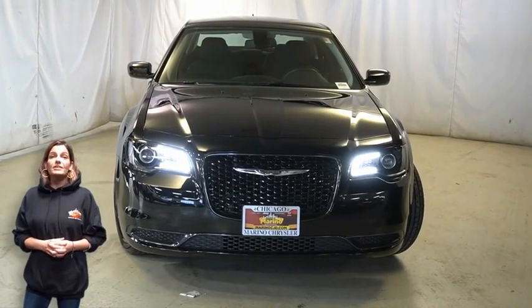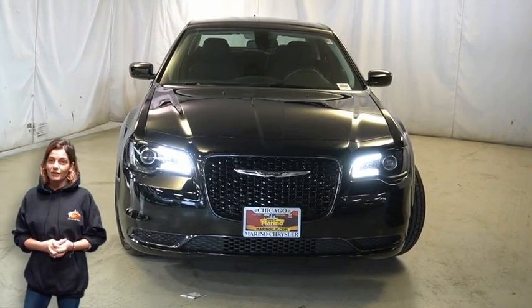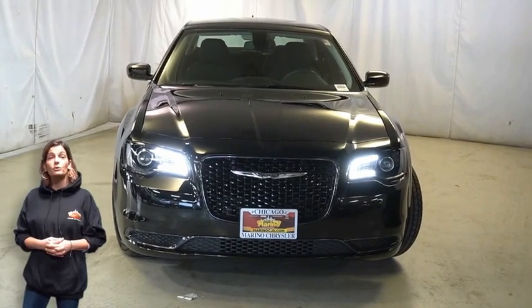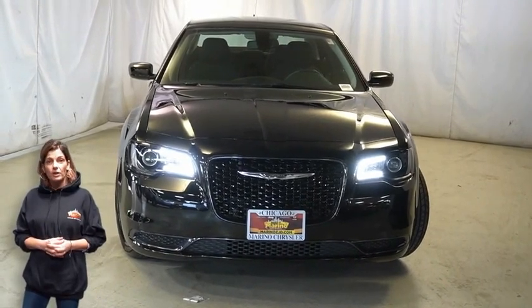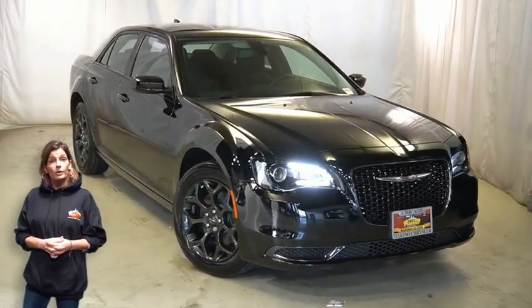Have you been searching for the perfect sedan with safety and reliability without breaking the bank? We'll take a look at this certified pre-owned 2019 Chrysler 300 Touring Edition with bifunction halogen projector headlamps, black chrome 300S grille.